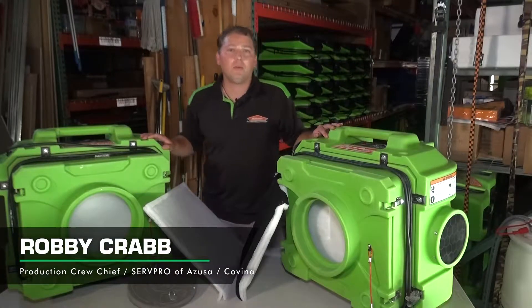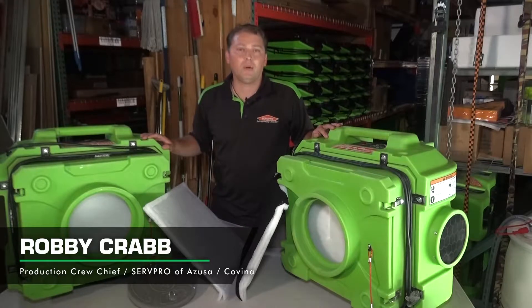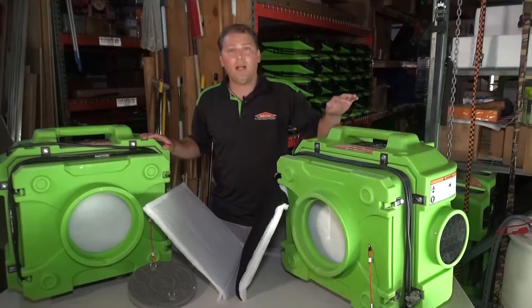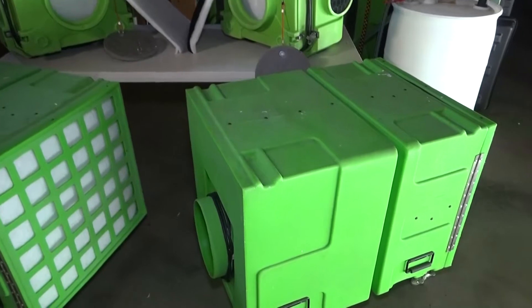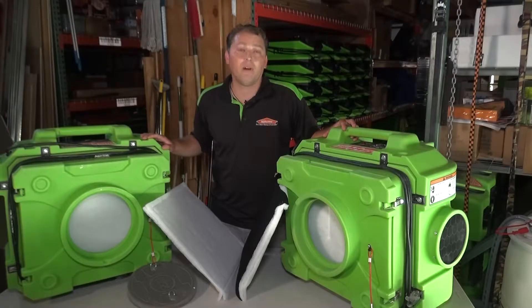Hey, how you doing? My name is Robby Krav. I work for SurPro Azusa Covina. I'm a crew chief, and we're going to talk a little about air scrubbers or HEPA machines. We have two sizes here: a HEPA 500 and a 2000. What they do is they filter the air, which in turn cleans the air inside of the work environment.